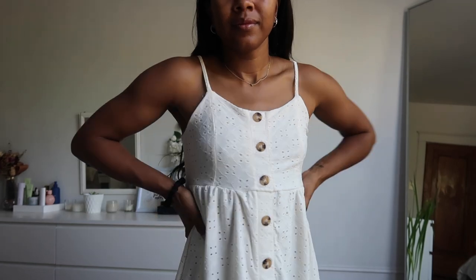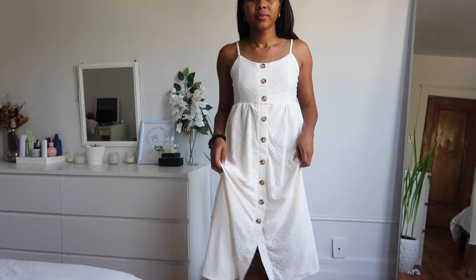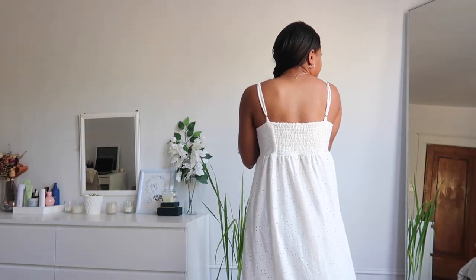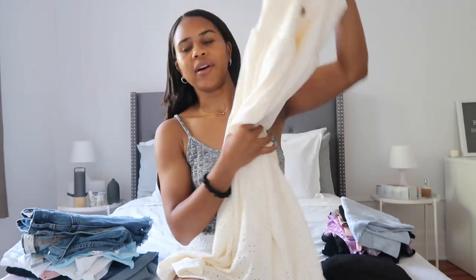The last few things that I got are dresses. So I got this little midi dress. It's very boho and very girly. I love the button detailing and it has finch straps. This is what the back looks like. Even though I'm pretty short, I still feel like it looks really good on.